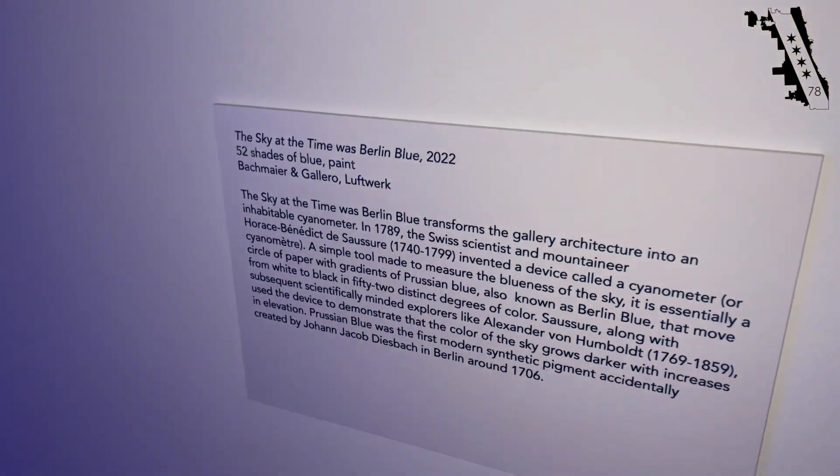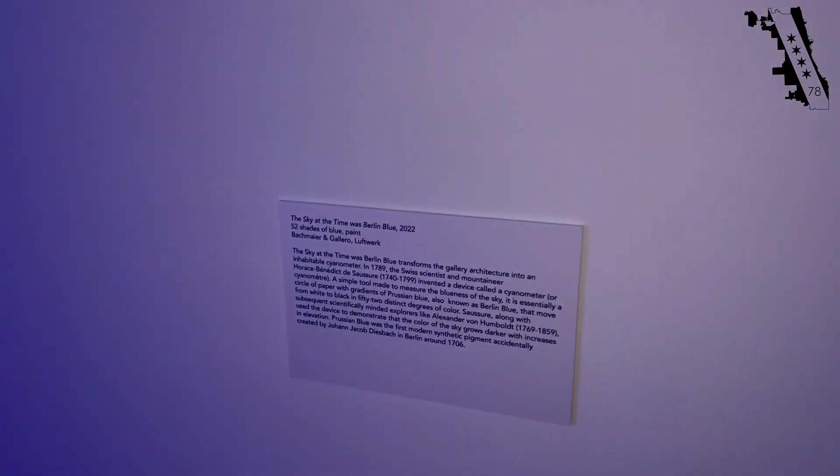The sky at the time was Berlin Blue, 2022. This is Petra's exhibit in this entire wing of the Cultural Center downtown.